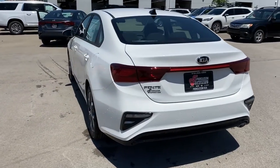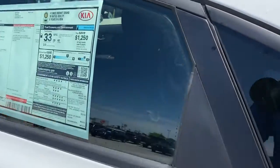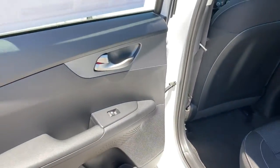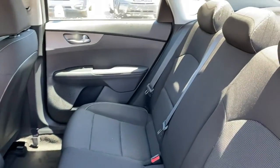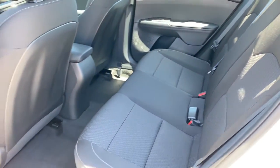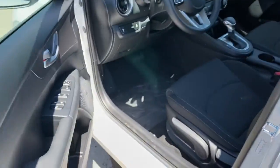The following are some of this vehicle's highlighted options: keyless entry, backup camera, lane keeping assist, aluminum wheels, steering wheel audio controls, Bluetooth connection, stability control, intermittent wipers, traction control, and pass-through rear seat.